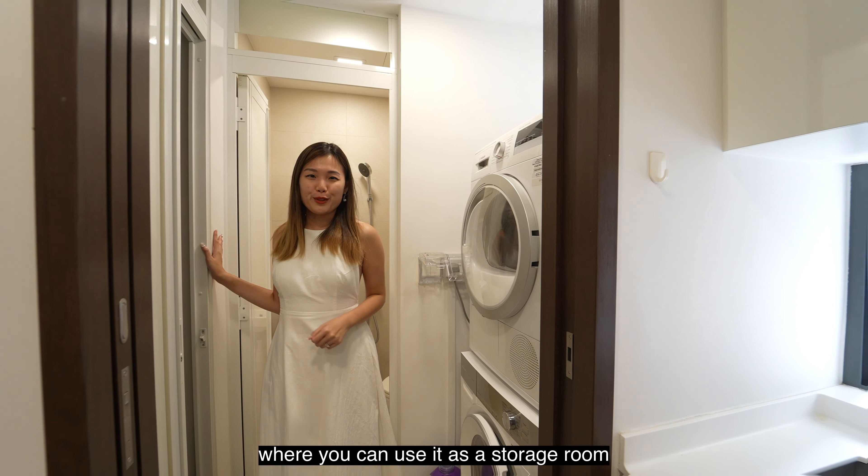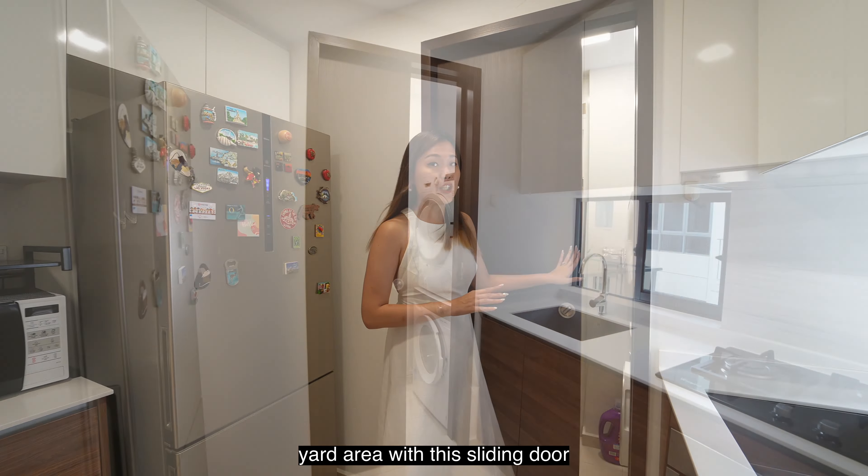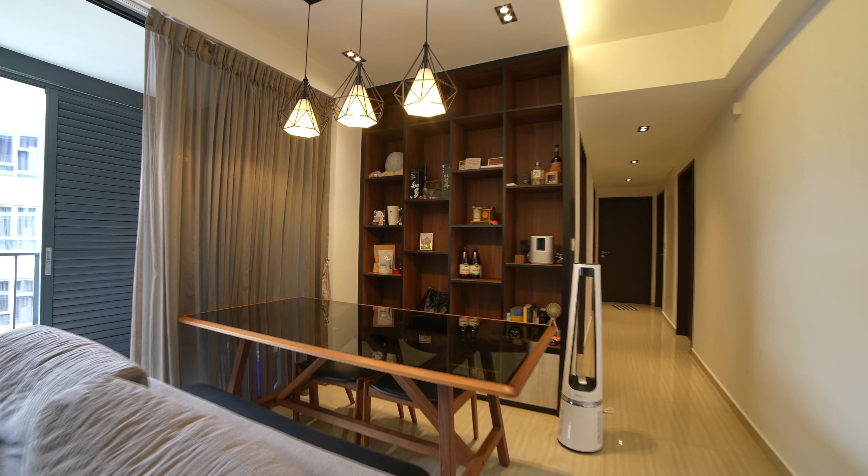You also have a utility room here where you can use it as a storage room. So if you are doing heavy cooking, you can actually close off your yard area with this sliding door to prevent the fumes from getting into the yard area.